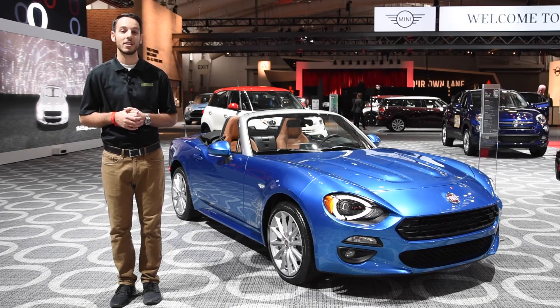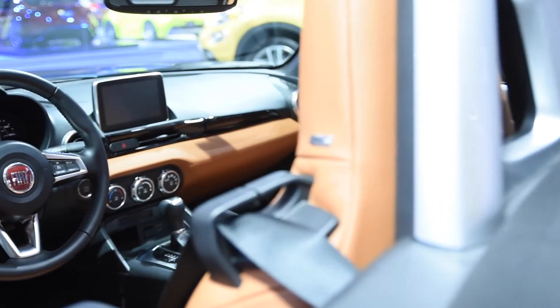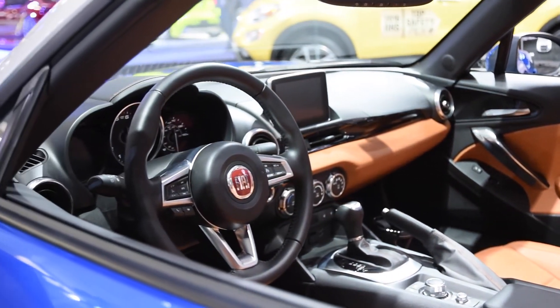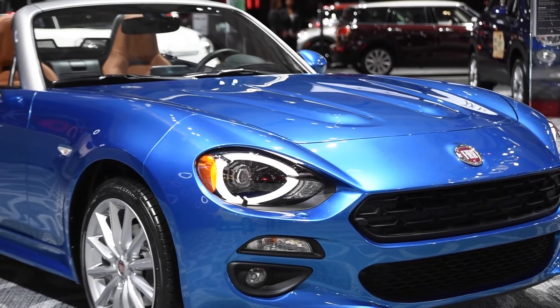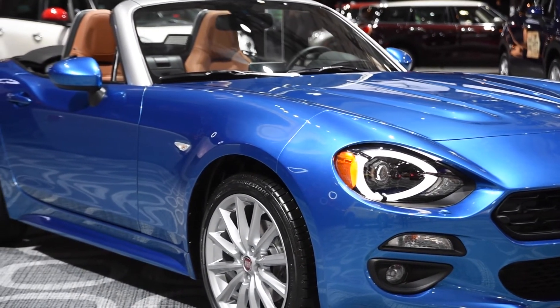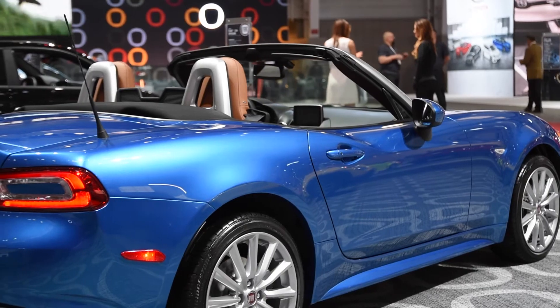In terms of styling, the new Fiat 124 Spyder is quite the faithful evolution of the original car, and it carries over some unique elements like the elongated bulges on the hood. To our eyes, the front clip reminds us a little bit of the Datsun 240Z mixed with the Mercedes AMG GT, while at the back it has some similar styling cues to the Maserati Ghibli, especially when it comes to the shape of those taillights.